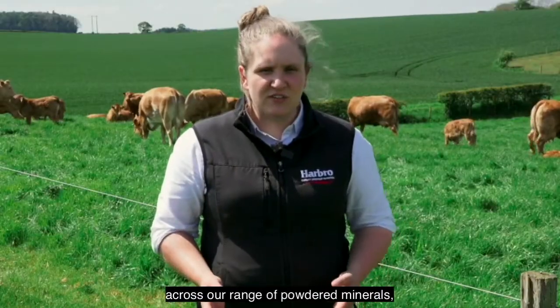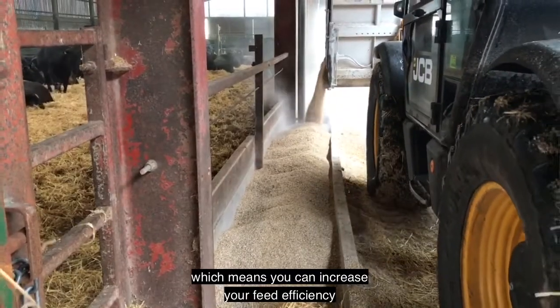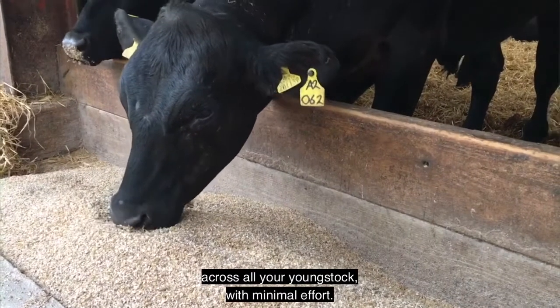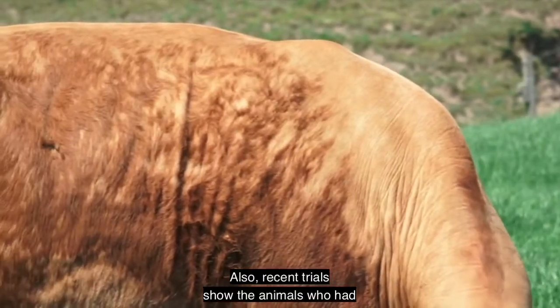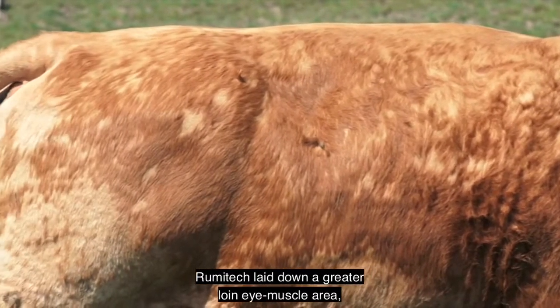RumiTech comes in standard across our range of powdered minerals, protein concentrates and compounded feeds, which means you can increase your feed efficiency across all your young stock with minimal effort. Recent trials also show that animals fed RumiTech laid down a greater loin eye muscle area, which benefits both commercial and pedigree producers alike.